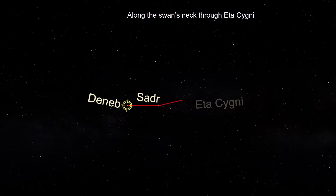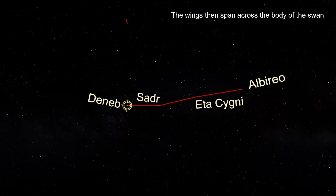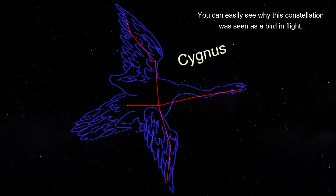Along the swan's neck through Eta Cygni, ending at Albireo, the beak, at the head of Cygnus. The wings then span across the body of the swan, passing through the swan's chest at Sadr. You can easily see why this constellation was seen as a bird in flight.